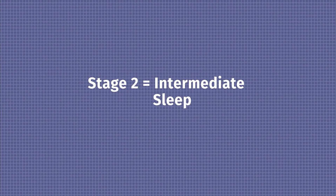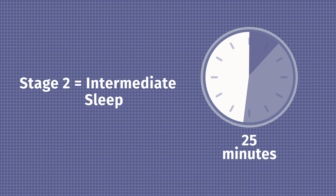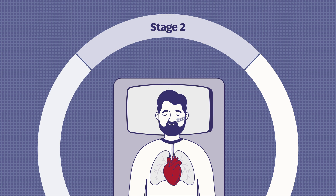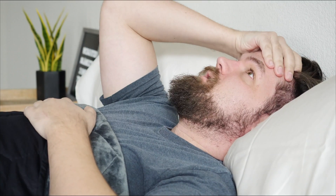Stage two is also known as intermediate sleep. This stage lasts for about 25 minutes. During stage two, your heartbeat continues to slow down, your breathing slows, your eye movements slow down, your muscles continue to relax, your brain activity slows down, and your body temperature starts to lower. While you're sleeping more deeply than during stage one, you're still sleeping somewhat lightly. A sound or a light going on in your room could wake you up quickly. If you do wake up during stage two, you shouldn't feel too groggy.